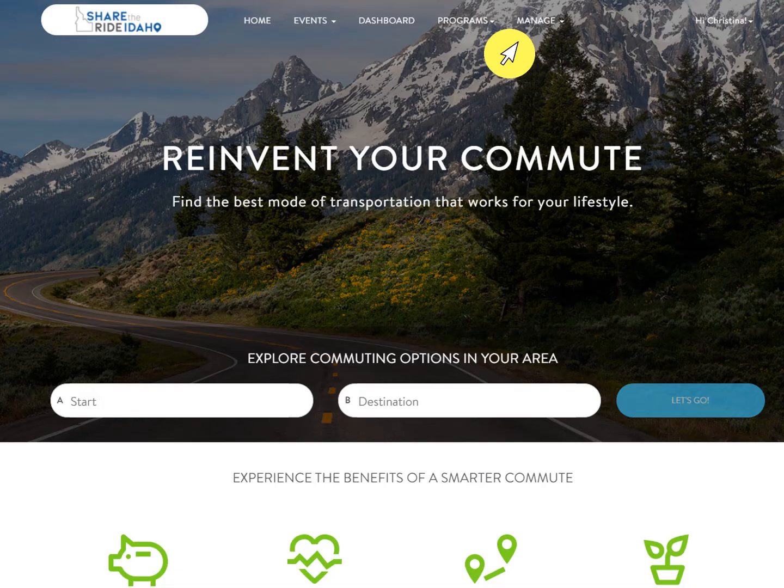The first thing a business or organization should do is request a private Share the Ride Idaho network for their business or organization.